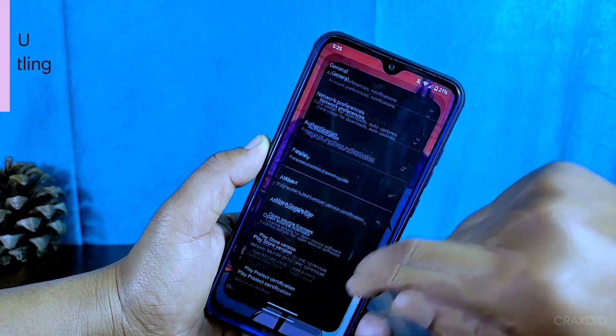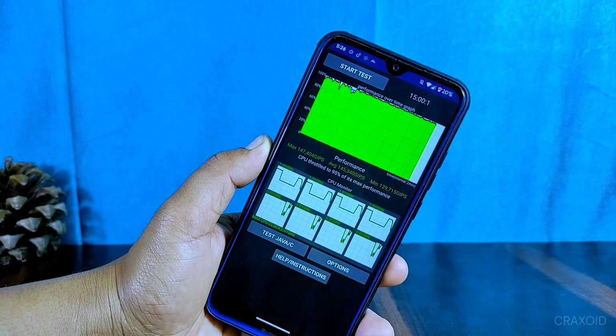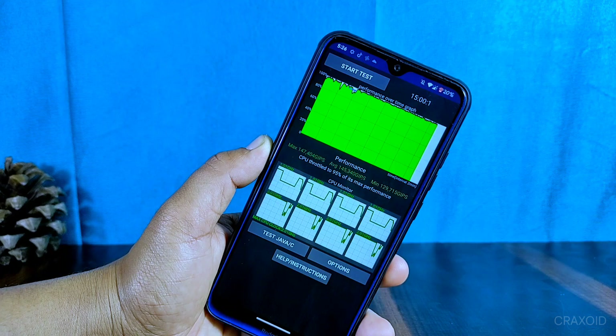I'll also be sharing the results of my CPU throttling test. The test was conducted for 15 minutes, and the result indicates that the CPU was throttled to 85 percent of its maximum performance.